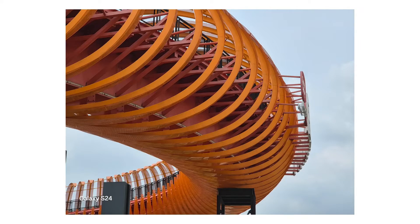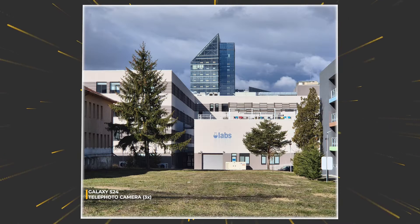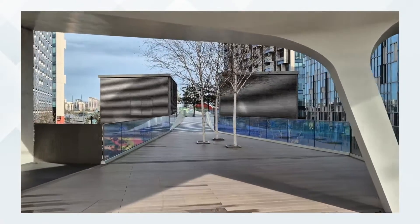The photos are crisp, capturing intricate details like interlacing branches and textured bricks with ease. Up front, there is a 12-megapixel selfie cam that nails portraits with a more natural bokeh effect. Selfies come out detailed and colorful.